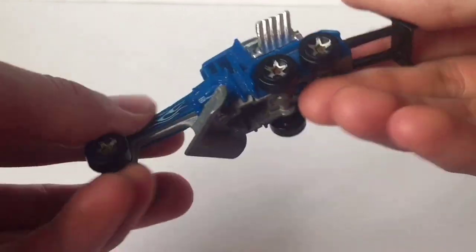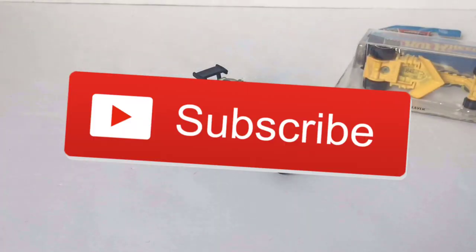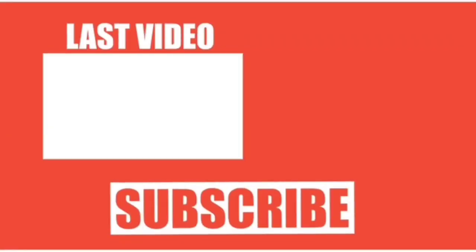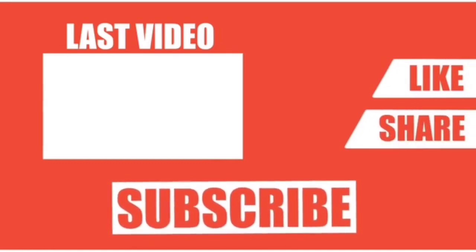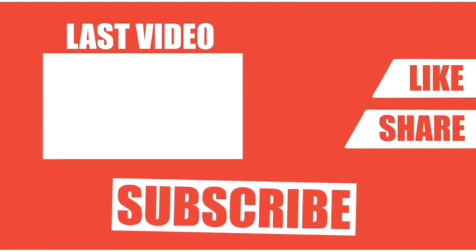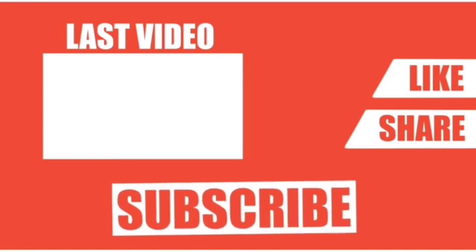Thank you so much for watching, as well as participating. Remember, this is a weekly series, so turn your notifications on. Hit the subscribe button so you never miss another What's It Worth video. And, as always, hope you guys liked this video and subscribe. I will see you in my next What's It Worth video. Till then, I'll see you in my next video.